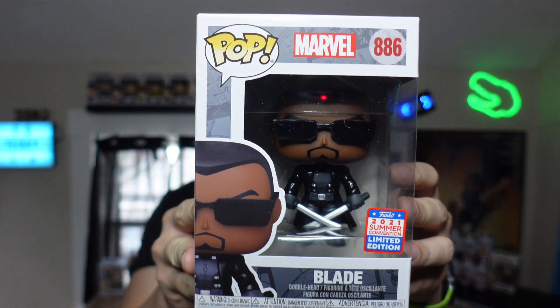We're going to start with some of the ones ordered online. One that popped up is a pop I've been looking for that I missed originally when it came out on the first run — it is Blade. This is the 2021 Summer Convention limited edition Blade Funko Pop, exclusive to Walgreens. The Walgreens up here in Maine didn't have it, or if it did there were very few and I didn't know it was there, so I missed it when it first came out.